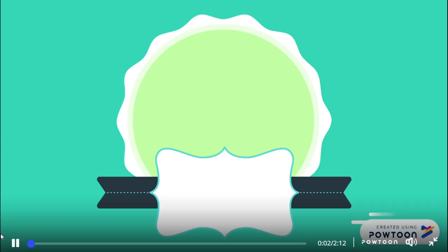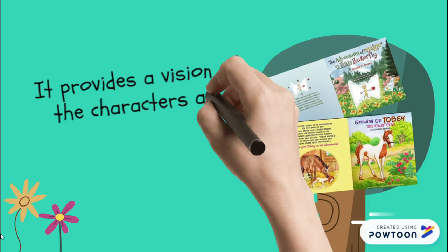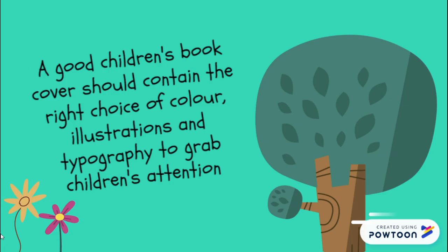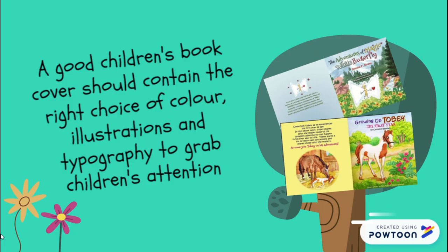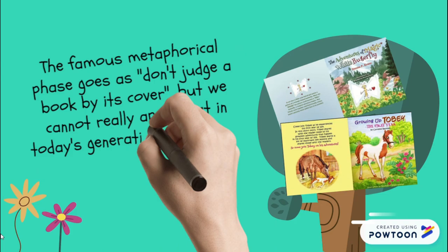Let's start with the book cover. A book cover design is important to create a good impression towards readers about the book. It provides a vision of the character and the mood of the story. For children's book covers, it is better to use more pictures rather than words. A good children's book cover should contain the right choice of colour, illustration, and typography to grab children's attention. The famous phrase goes: don't judge a book by its cover — but we cannot really apply that to this generation, as everyone really does judge a book by its cover.